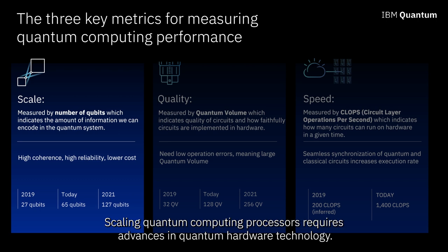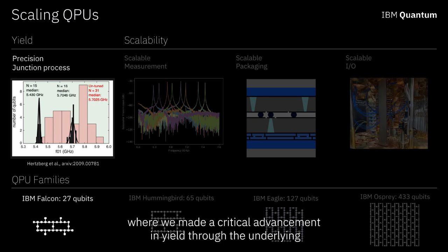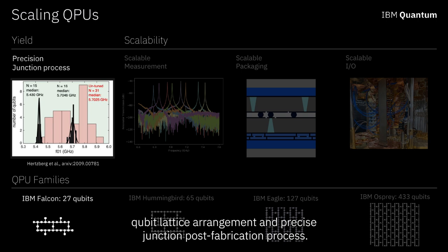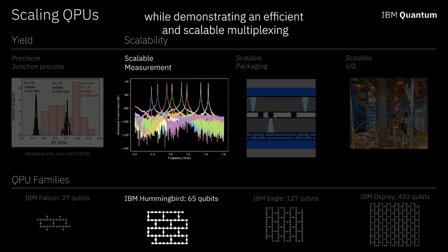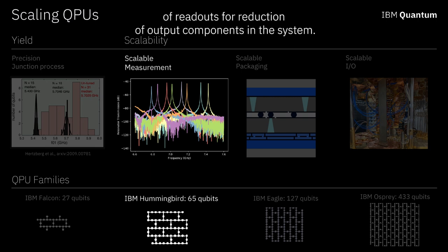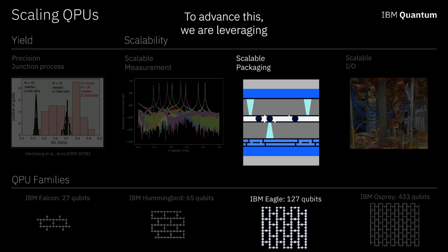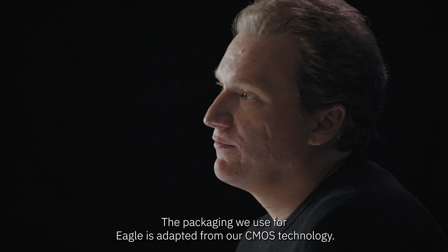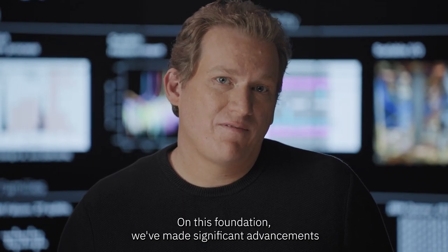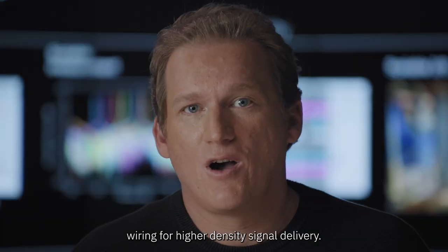Scaling quantum computing processes requires advances in quantum hardware technology. In 2019, we released our 27-qubit Falcon processor, where we made a critical advancement in yield through the underlying qubit lattice arrangement and precise junction post-fabrication process. In 2020, we created Hummingbird at 65 qubits, demonstrating an efficient and scalable multiplexing of readouts for reduction of output components. This year, we're moving on to launching the IBM Eagle, a 127-qubit processor. To advance this, we are leveraging IBM's hard technology — packaging adapted from our CMOS technology — and making significant advancements in 3D integration and multi-level wiring for higher density signal delivery.